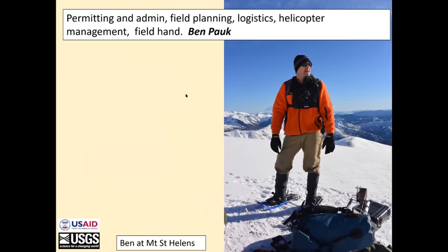This is Ben Pauk. He is in charge of making everything go — doing the permitting and admin work, budgeting, field planning, logistics, and helicopter management. He's also a competent field hand. Here he is on snowshoes on top of Mount St. Helens.